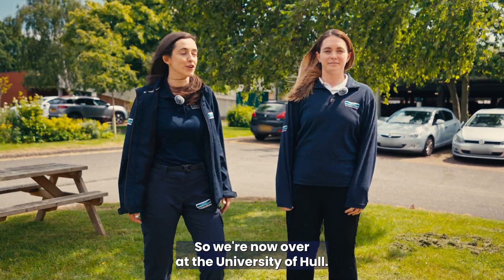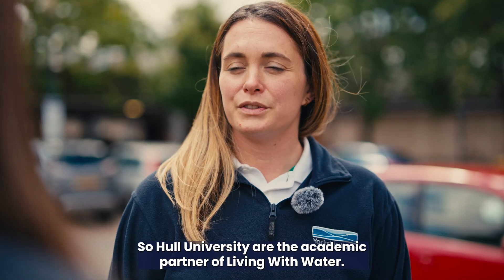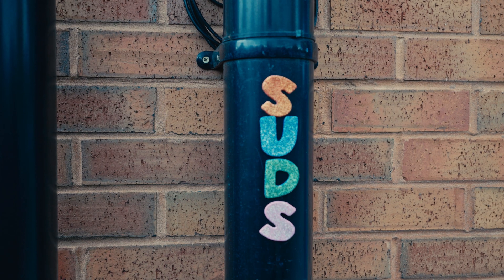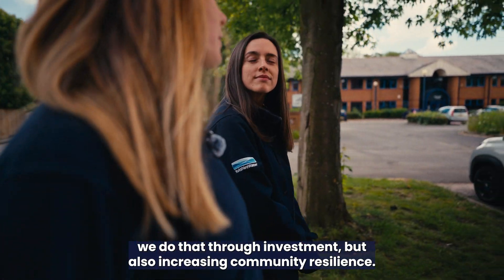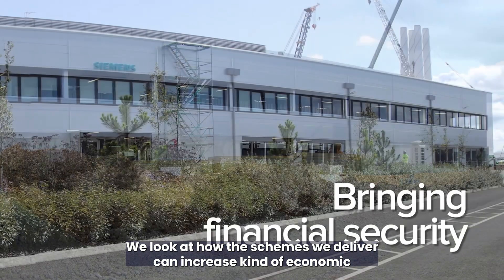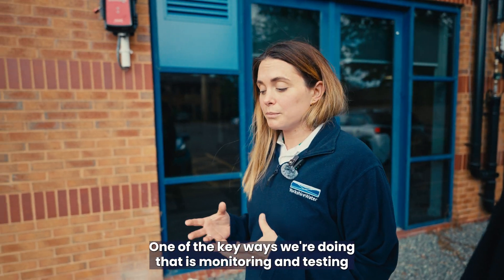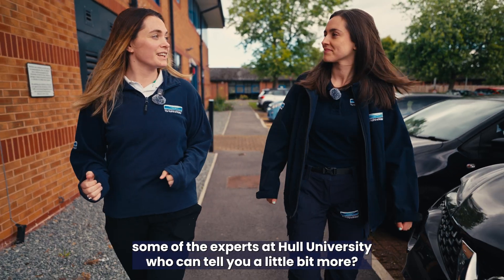At the University of Hull — the academic partner of Living with Water — Emma explains that the partnership aims to reduce flood risk through investment and increasing community resilience, looking at how schemes can support economic regeneration by improving place. A key part of this is sharing knowledge by monitoring and testing new SUDs being installed in and around the city, which is what the Hull University team is doing.